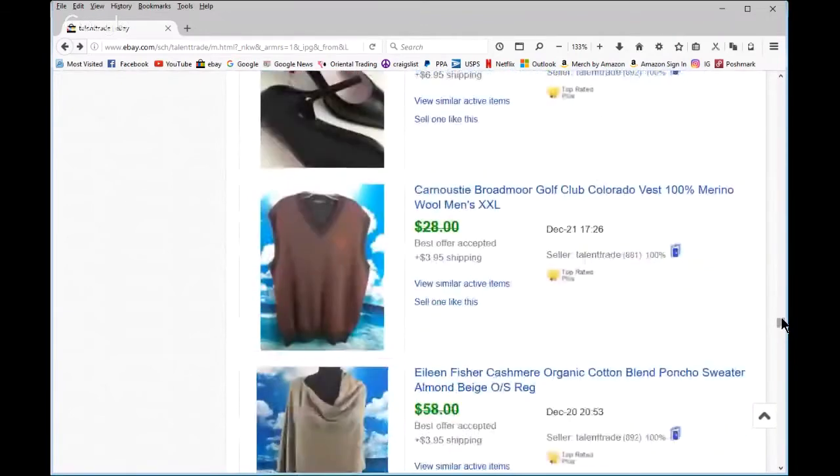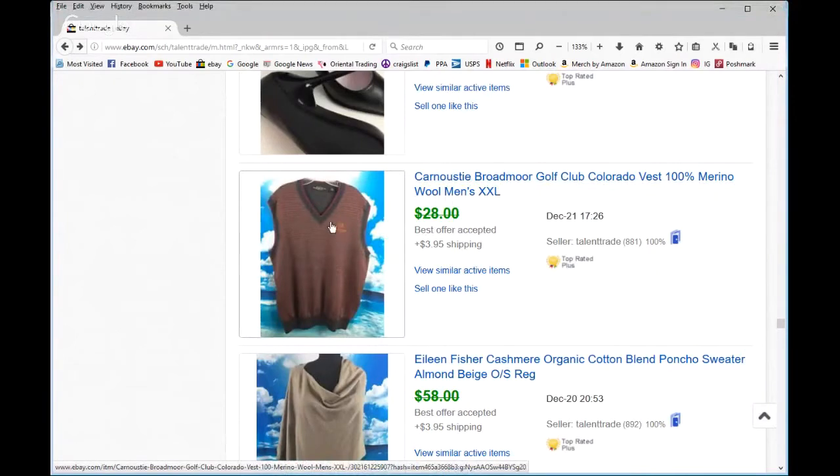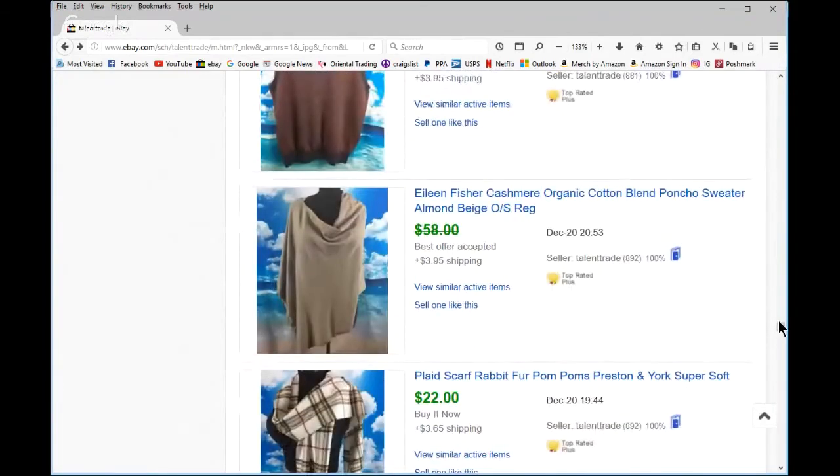This is an okay menswear brand — learning from Ronnie Hart. It had the Broadmoor Golf Club embroidered on it. I live in Colorado Springs where the Broadmoor is — it's a world-famous five-star hotel with an epic golf course. Anytime I see anything of theirs with embroidery I always pick it up. Eileen Fisher — most of us know that does well.